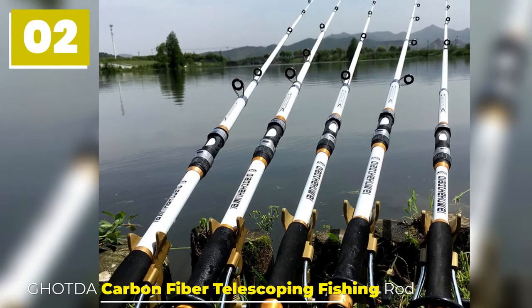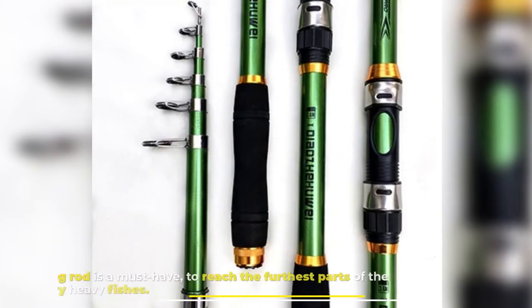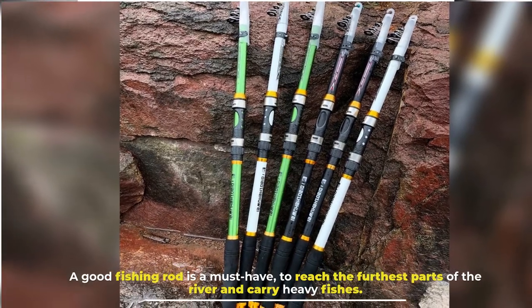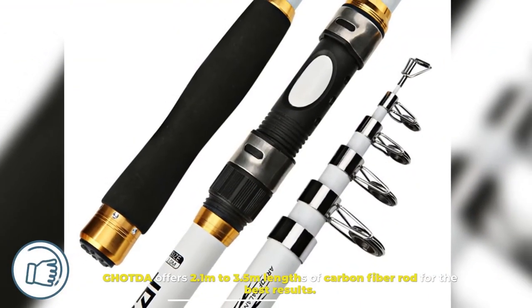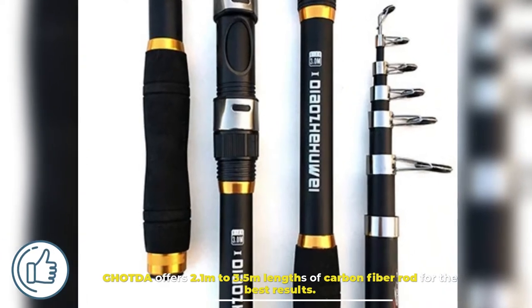Number 2: Go to Carbon Fiber Telescoping Fishing Rod. A good fishing rod is a must-have to reach the furthest parts of the river and carry heavy fishes. It has to be durable and long, with proper attachment mounts. Go to offers 2.1m to 3.5m lengths of carbon fiber rod for the best results.